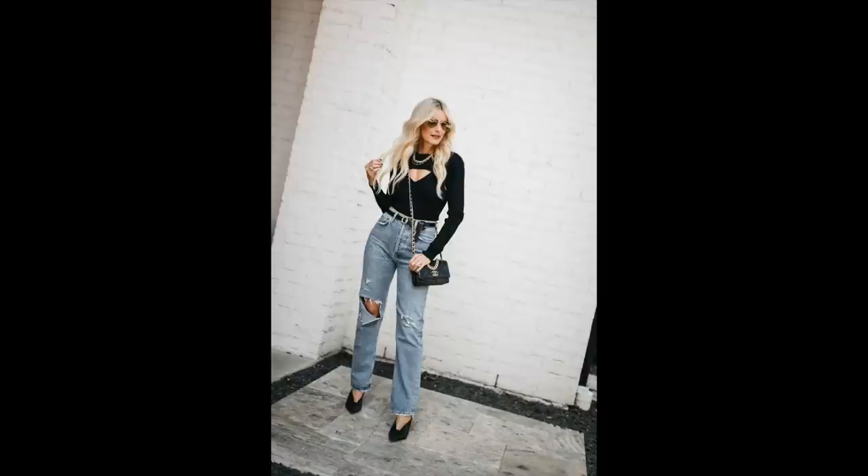I'd say if you're going to wear these straight leg jeans, wear them with a heeled bootie — roll up the hem — or wear them with a heel, even a low heel or kitten heel. If you wear this straight leg denim with sneakers or flats you might end up looking frumpy, so I would try to avoid that.